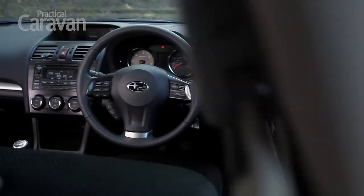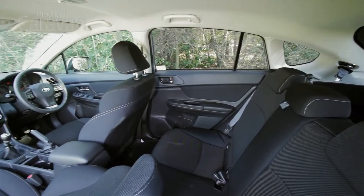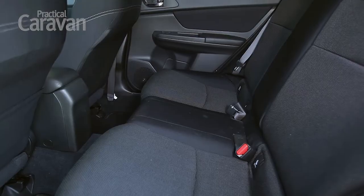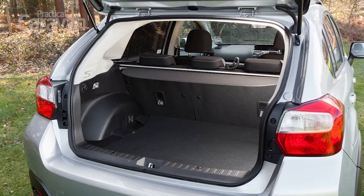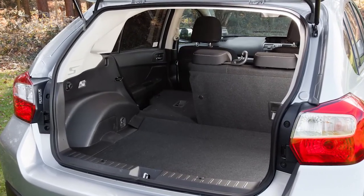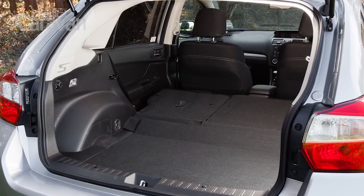Inside, the XV is solidly put together. However, the cabin doesn't have the upmarket finish of some rivals. There's reasonable head and leg room in the back, although finding room for three passengers is a squeeze. The XV's 380 litres of luggage space is modest, although it can be extended to 1270 litres with the rear seats folded. However, the load floor isn't flat.